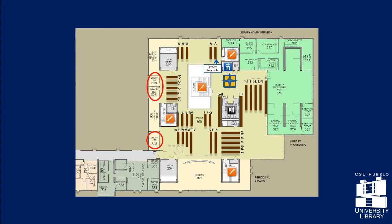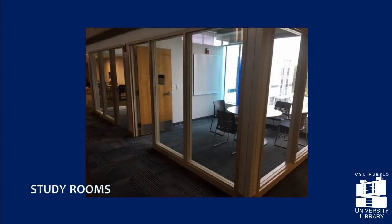Study rooms with whiteboards are on all floors of the library, available on a first-come, first-served basis for quiet study or group work. Need a marker for the whiteboards? Ask at the research help desk.